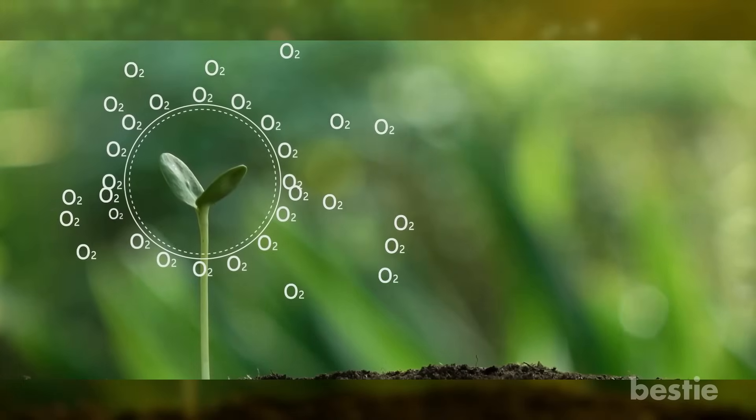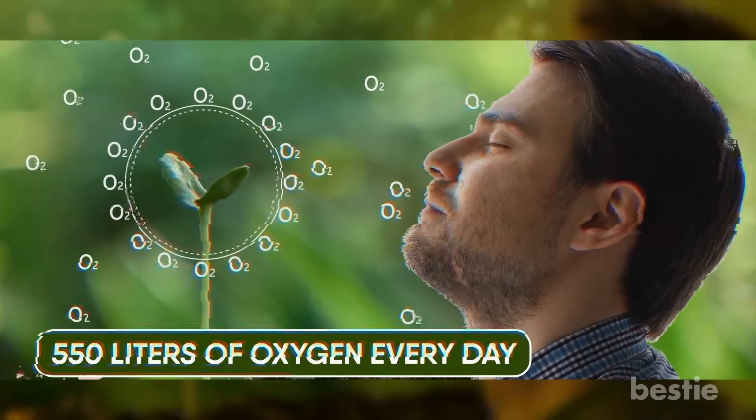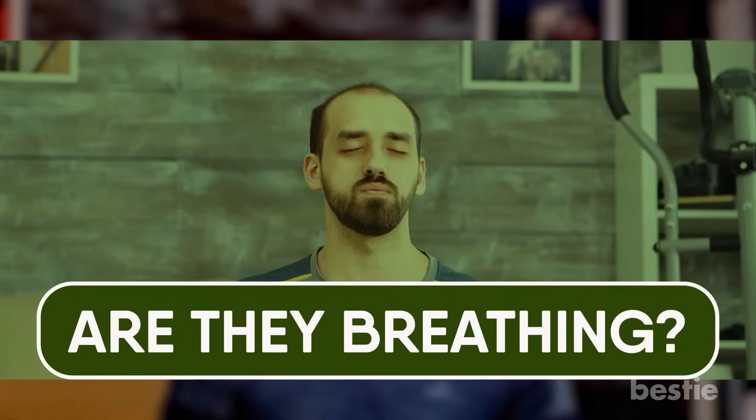Oxygen — the ultimate fuel for the body. You inhale almost 550 liters of oxygen every day. Breathing is the only way to get oxygen in your system and survive. That's why the first question in an emergency is often: are they breathing?